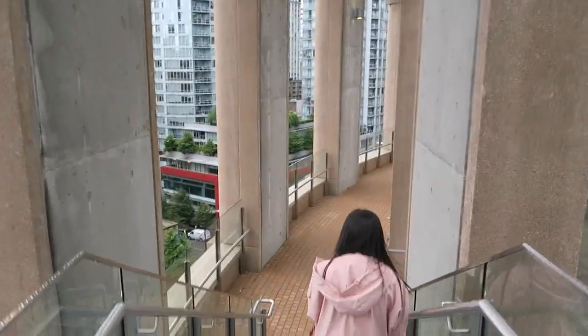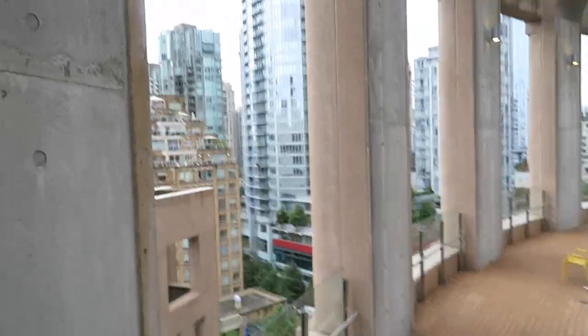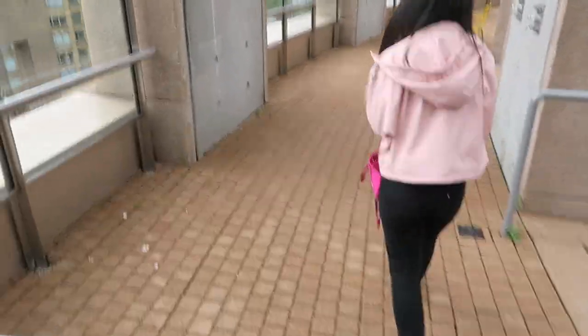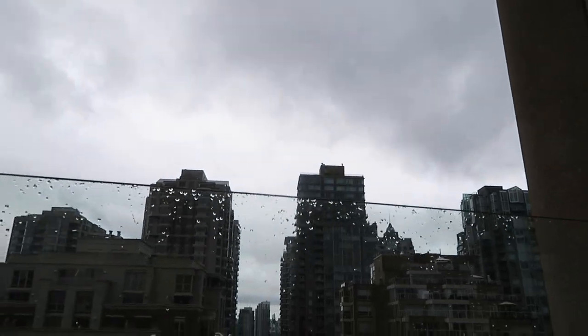This is the rooftop of the Vancouver Public Library. We just wanted to explore because we have 30 minutes until we have our table at Medina. We wanted to go hiking, but this is our replacement.